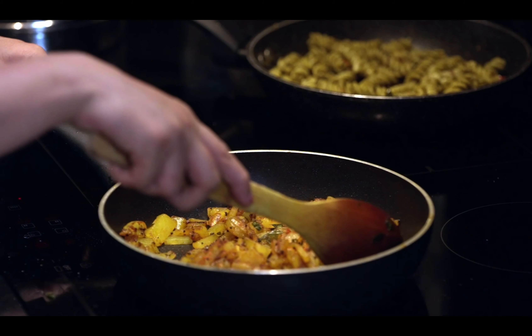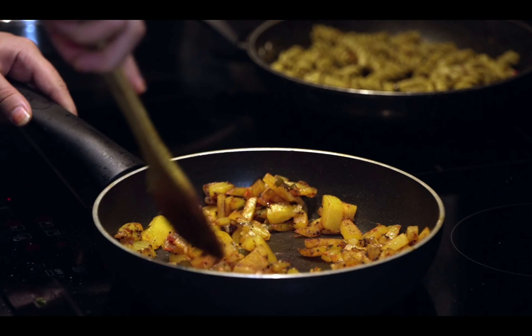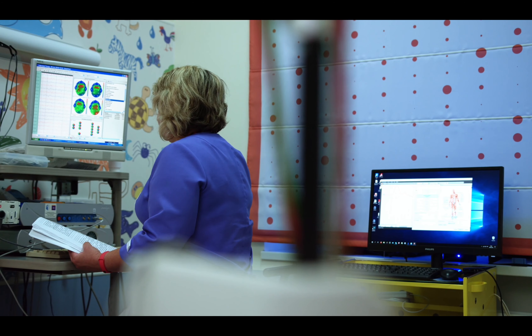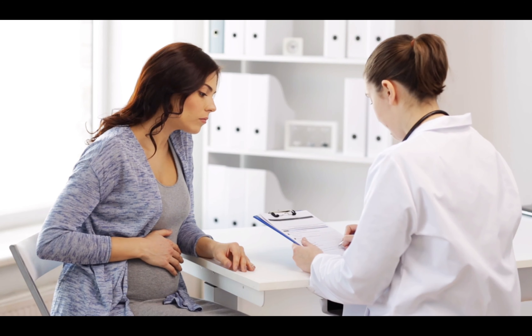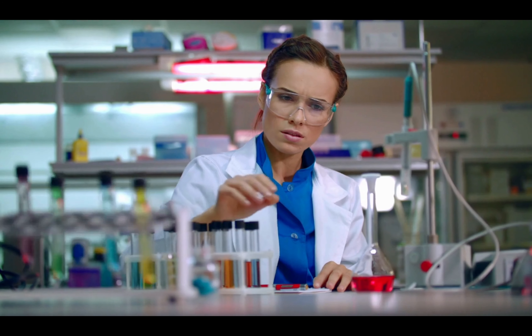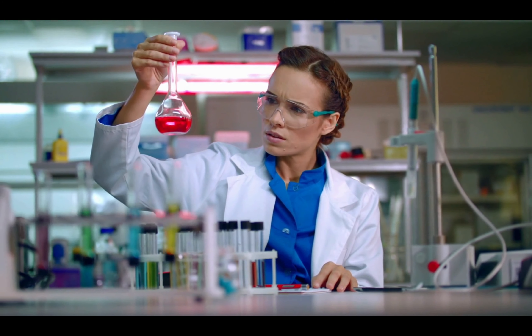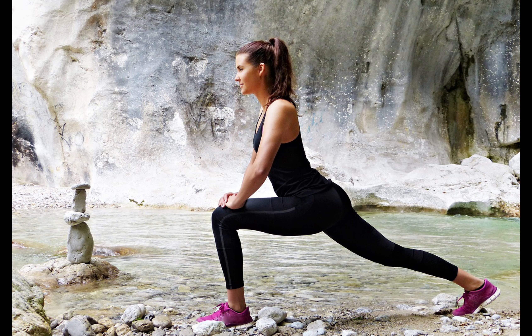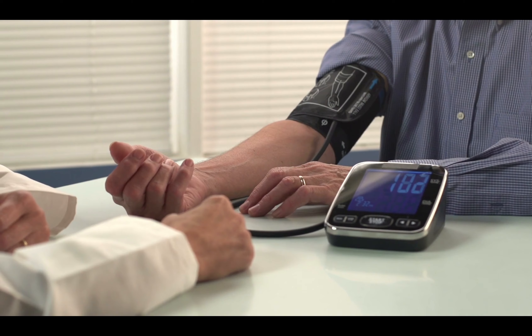Fatigue and tiredness: a lack of insulin and glucose can also make you more tired than usual. Peeing more often: the average person pees about 4 to 7 times in 24 hours, but people with diabetes may go a lot more. Normally your body reabsorbs glucose through your kidneys, but when diabetes pushes blood sugar up, your kidneys can't bring it all back in, causing your body to make more urine.